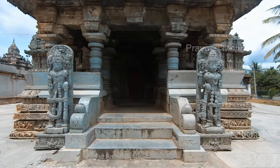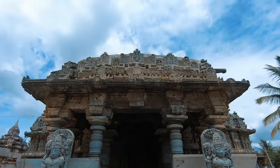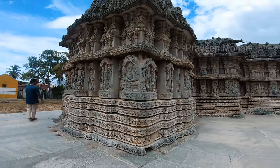So I hope I have shown you some real fascinating things about this ancient temple of Javagal. I am Praveen Mohan, thanks a lot for watching. Don't forget to subscribe and I will talk to you soon. Bye!